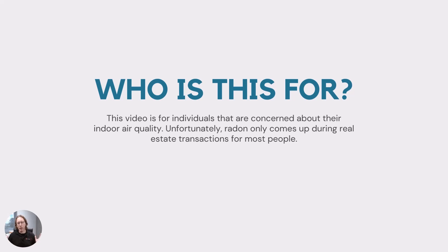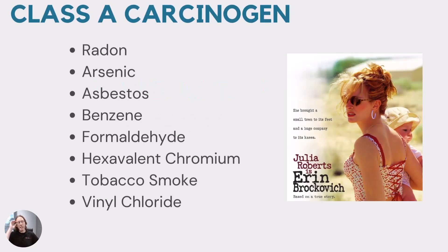I'm not accusing everybody of being malicious, but there are some people out there that don't want to spend money on radon systems, so they will try to bypass those tests. Did you know that radon is a Class A or Class 1 carcinogen? The EPA considers a Class A carcinogen as a pollutant with adequate human data indicating that the chemical causes cancer in people. The list of Class A carcinogens includes radon, arsenic, asbestos, benzene, formaldehyde, hexavalent chromium, tobacco smoke, and vinyl chloride. Quick trivia question: tell me which of these was featured in the Julia Roberts movie, Erin Brockovich.